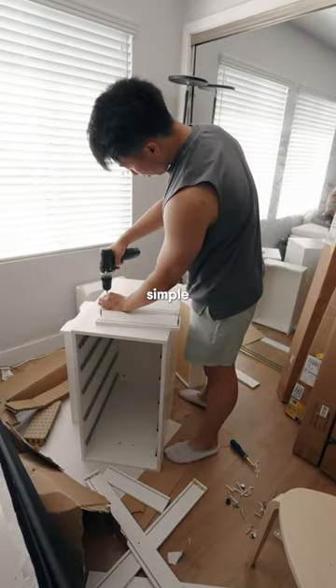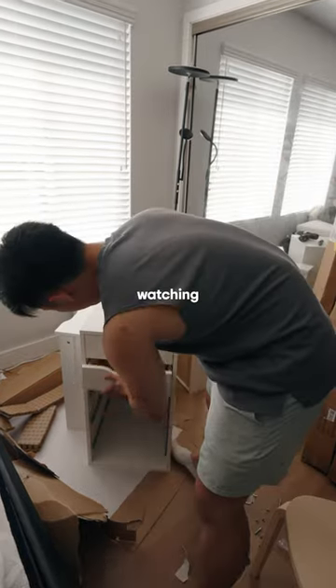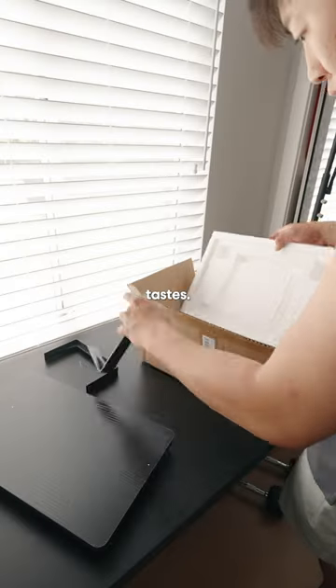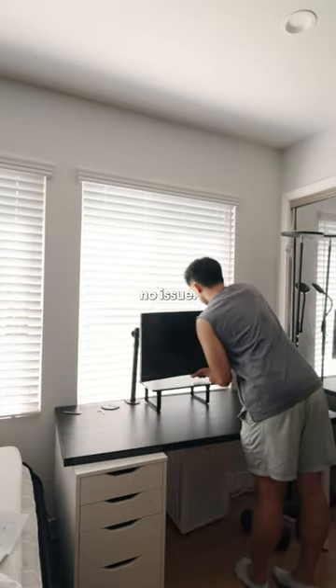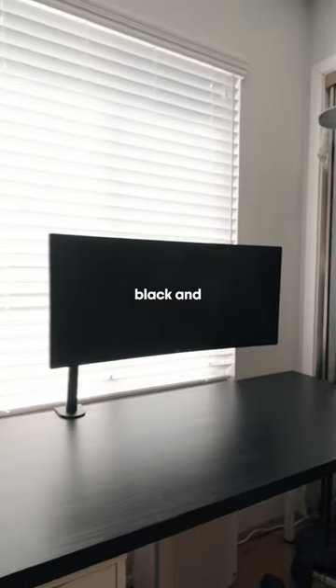I wanted something a little more simple and clean and have been binge watching some of my favorite creators who I think all have phenomenal setups. I've built so many of these Alex drawers from Ikea already so it was no issue and I'm going for that black and white look.